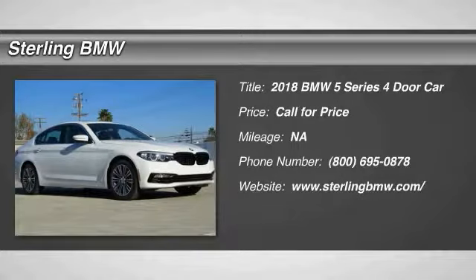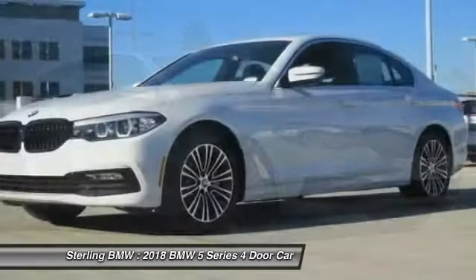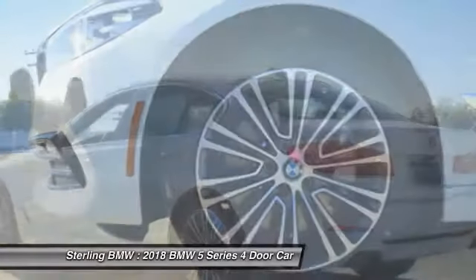The 2018 5 Series. The 5 Series incorporates bold styling cues that departed from BMW's traditional styling language. If you are looking for excitement and boldness, the 5 is for you.